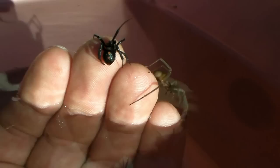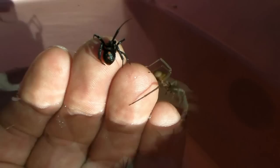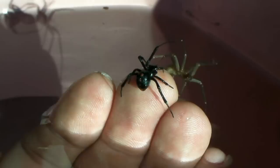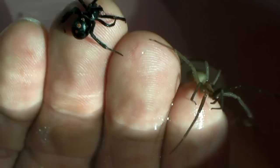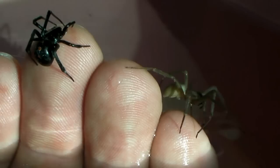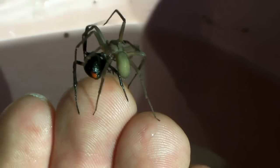The southern black widow, Latrodectus mactans, is a member of the cobweb spider family Theridiidae. It typically inhabits dry, shady corners, and its venom is 15 times more toxic than that of a rattlesnake. Black widow venom contains alpha-latrotoxin, a poison which causes massive stimulation of neurotransmitter release. This may cause severe, uncontrollable, and prolonged muscle contraction at the site of the bite. Victims also report spasmodic pain, intense abdominal cramps, nausea, and profuse perspiration. If untreated, the victim may become unconscious and suffocate.